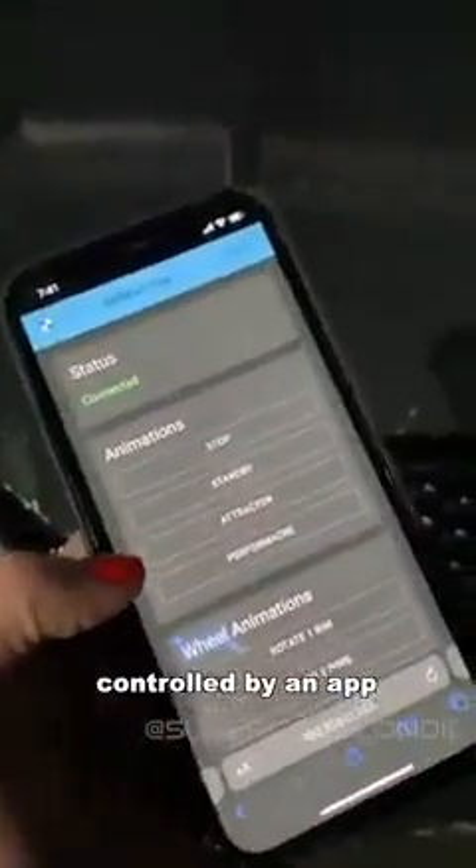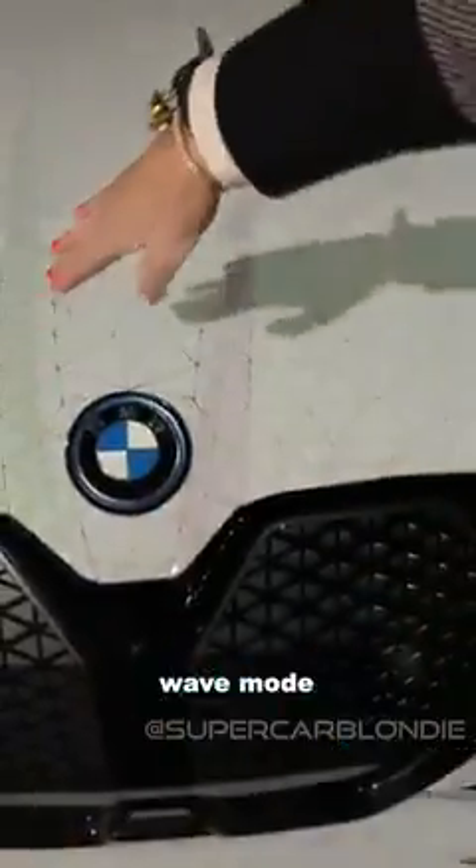Black. How does this work? White. It's controlled by an app. Wave mode — check this out. It starts at the front and moves all the way down the side of the car.